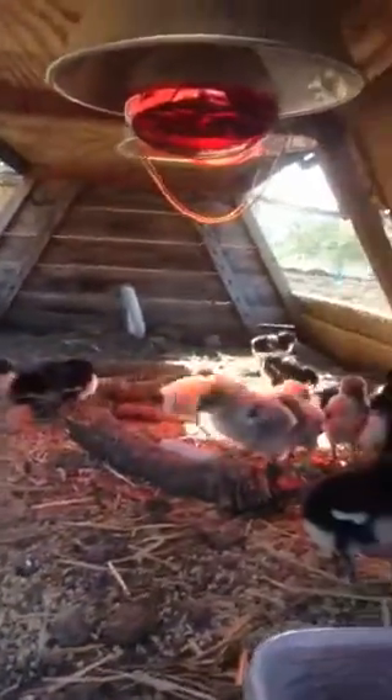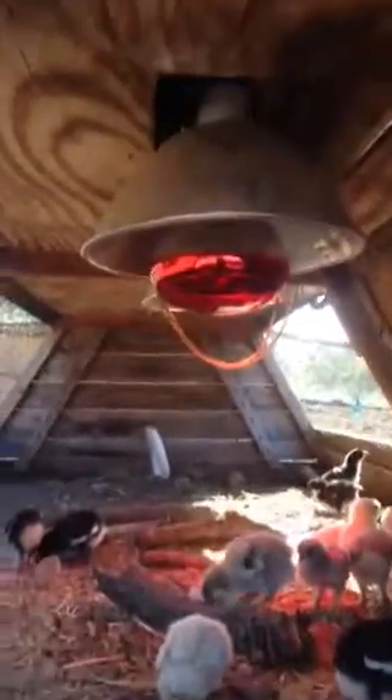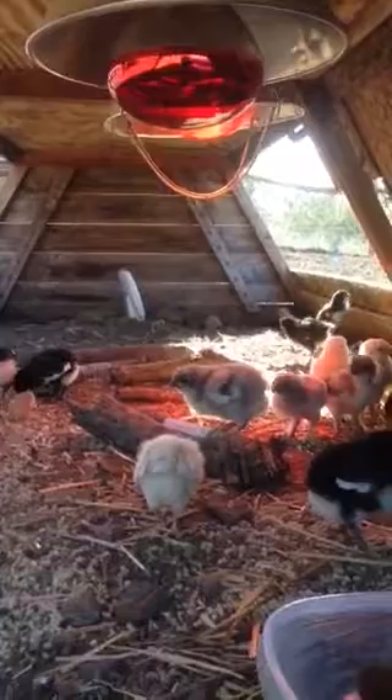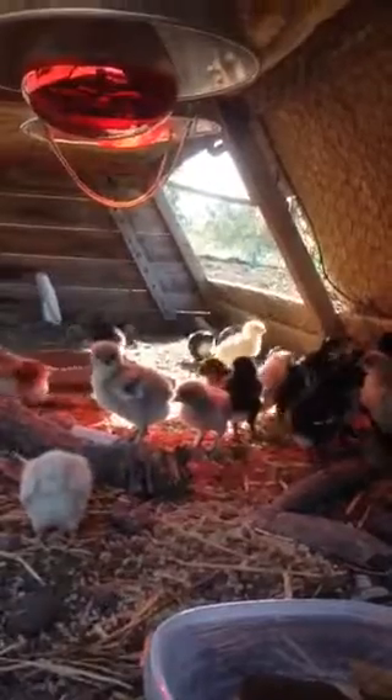There's their water setup, and in the daytime they have one heat lamp, and at night the second one gets turned on. In the back there's a thermometer and a sensor right under the lamp to make sure they get the proper temperature.